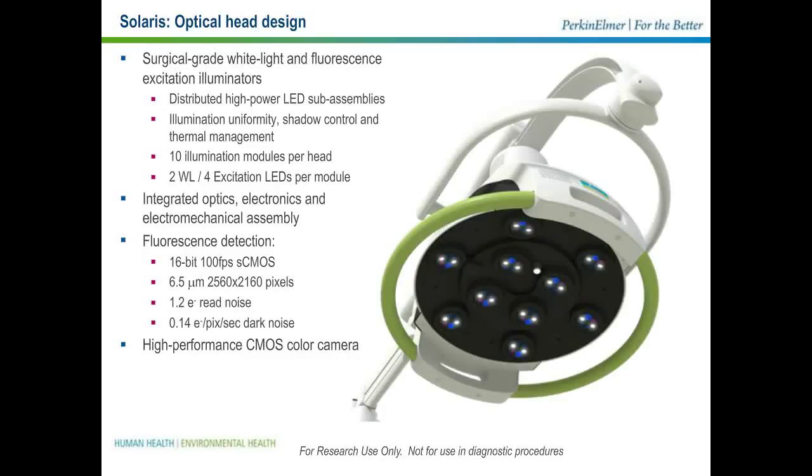Looking more closely at the design of the optical head, it provides all of the optics, electronics, and mechanical components used for illumination and imaging. We provide a number of illumination modules in both white light and fluorescence — specifically 10 distributed high-power LED subassemblies per head. Within each module, we have two high-brightness white light LEDs and four excitation LEDs corresponding to the four channels. This arrangement was designed to maximize uniformity of illumination, provide good control of shadows, and good management of the thermal load. The fluorescent detector is a high-grade sCMOS camera that can run at very high frame rates with fine pixel resolution and low levels of noise. We also use a high-performance CMOS detector for the white light or color band in overlay.